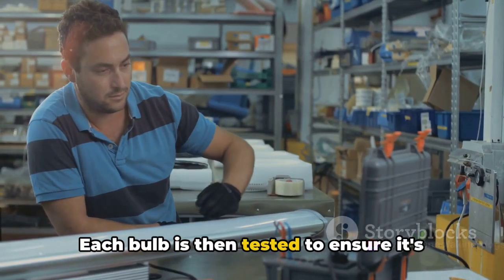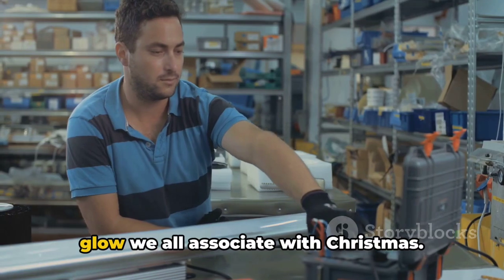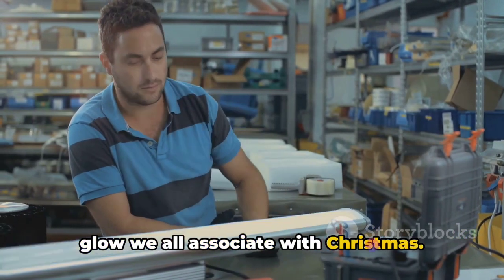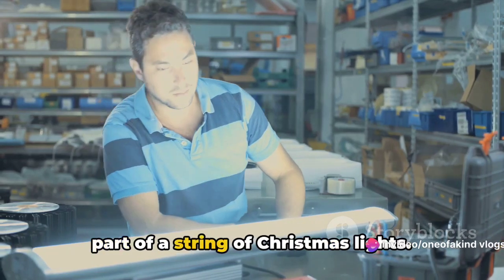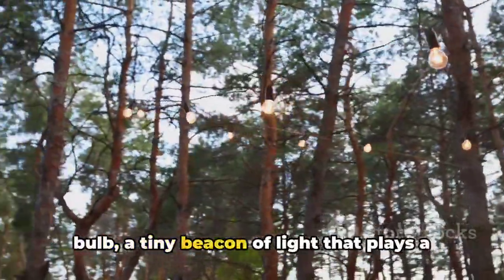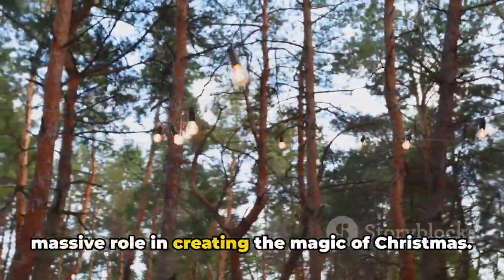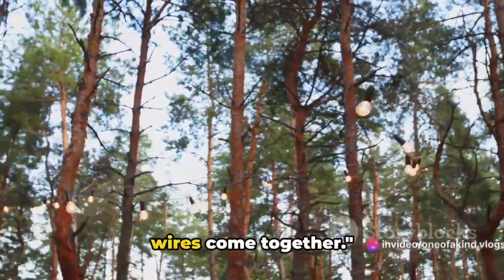Each bulb is then tested to ensure it's capable of creating that warm, enchanting glow we all associate with Christmas. If it passes the test, it's ready to be part of a string of Christmas lights. And there you have it — the birth of a bulb, a tiny beacon of light that plays a massive role in creating the magic of Christmas. Up next, we'll see how these bulbs and wires come together.